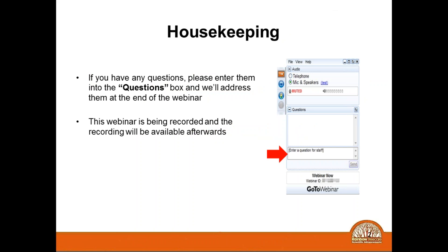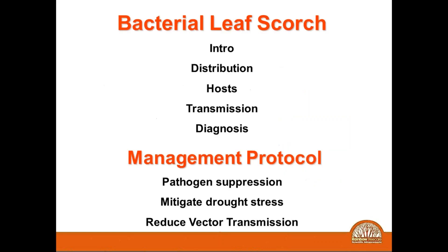Peter Vu will be moderating the question and answer session that will occur the last 10 or 15 minutes or so of the presentation. If you have a question, please write that question down and we'll be able to answer that at the end of the session. Also, if you have not put your ISA ID number in the box, do that as well. This will be recorded and you will be able to refer to this webinar in the future.